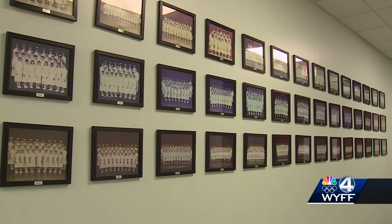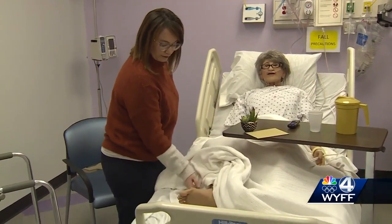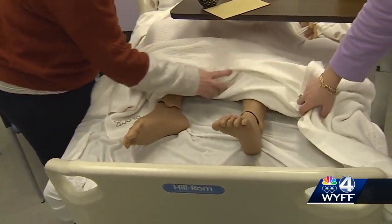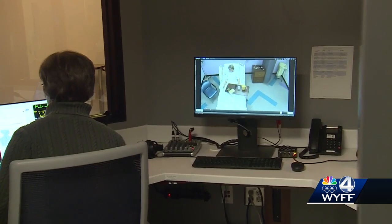A class of 39 students will graduate from Bob Jones University's nursing program in the spring. Data shows that a large part of the nursing workforce around the country is nearing retirement age, so nurses are needed — and there is also a need for more nursing instructors.